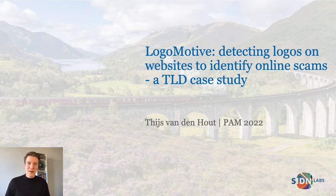Hello everyone, my name is Thijs van den Hout. I'm a research engineer at SIDN, which is the registry of top-level domain .nl for the Netherlands. I will present our paper on Logomotive, which is the tool that we built to help identify online abuse using logo detection.